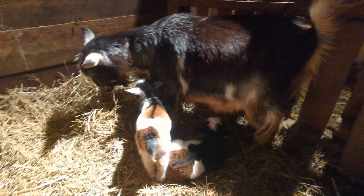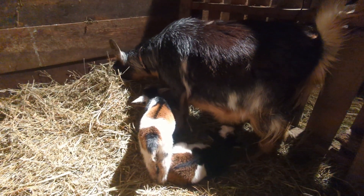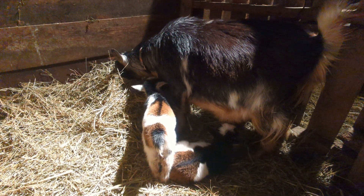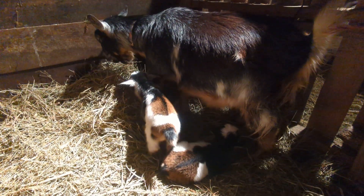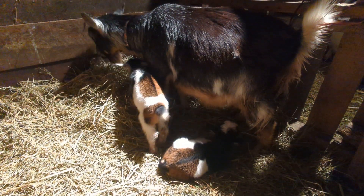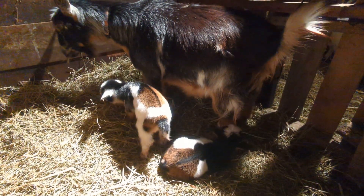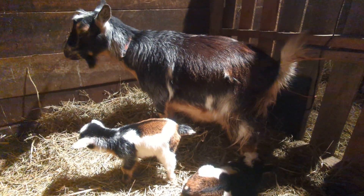Her mom looks identical to a Nigerian Dwarf but she's not registered, and clearly she has something else in there.